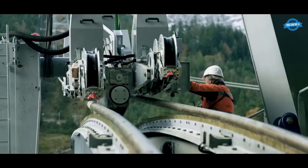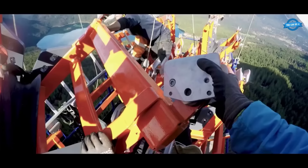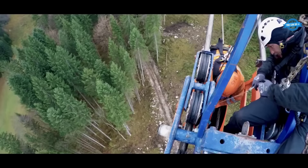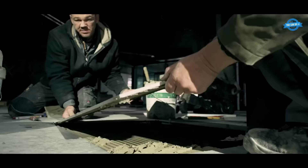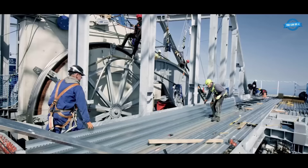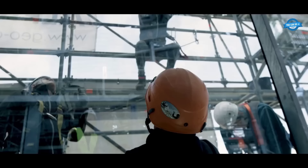Furthermore, a range of mechanical systems were implemented to facilitate the smooth operation of the cable car. These systems included motors, pulleys, and gears that allowed for controlled movement and precise positioning of the cabins. Advanced control systems and sensors were also installed to monitor and regulate the speed, acceleration, and deceleration of the cable car, ensuring a safe and comfortable ride for passengers.